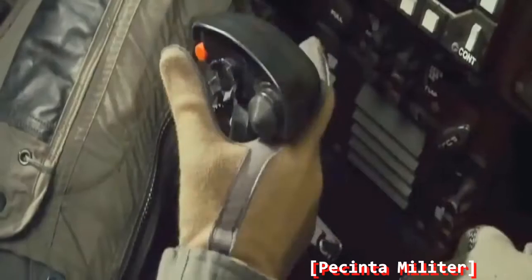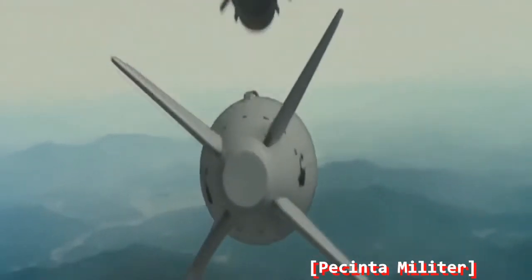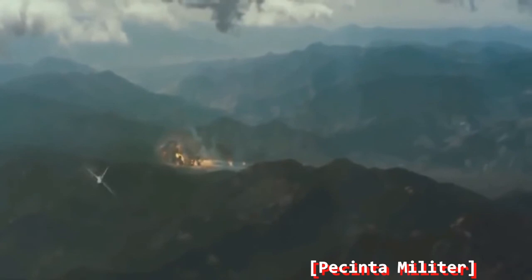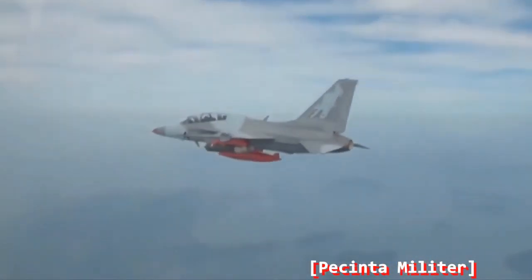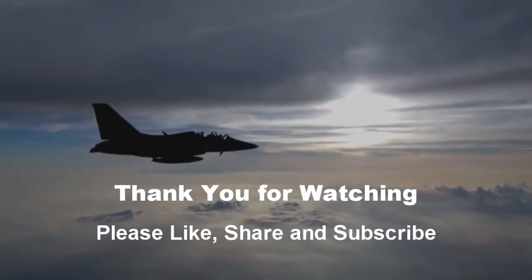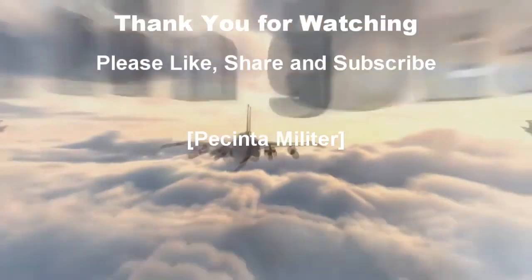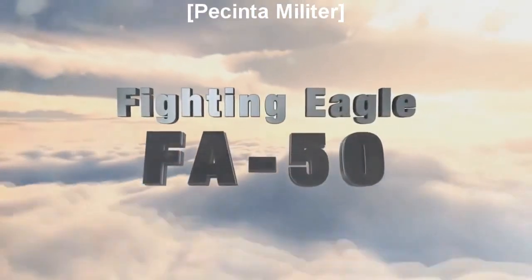It can engage enemy aircraft and ground targets with basic weapons such as air-to-air and air-to-ground missiles and automatic cannon, but also with precision-guided munitions such as joint direct attack munitions. FA-50 — a strong fighter and state-of-the-art trainer — will guard your air solidly.